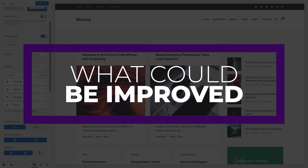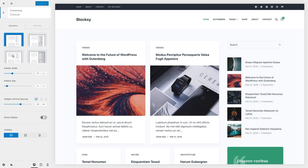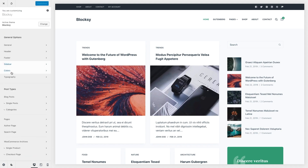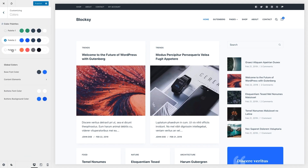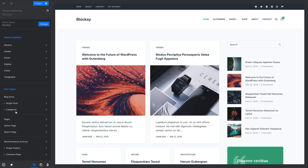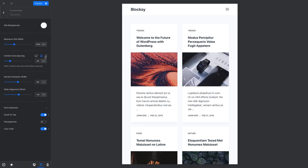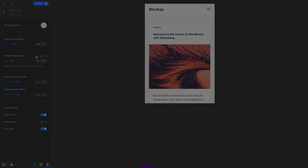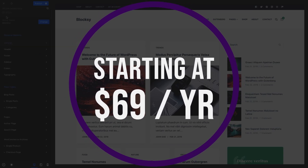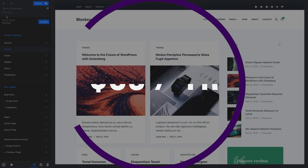One downside that could be improved is the starter sites themselves — not all starter sites are compatible with all page builders, so that may be a downside if the starter site you want isn't compatible with your builder. But if you prefer to build websites with the Gutenberg block editor, you'll find Bloxy to be one of the best responsive WordPress themes available. With plenty of professional designs, it's an excellent option for beginners as well. Bloxy offers a free version, with the pro license starting at $69 per year.